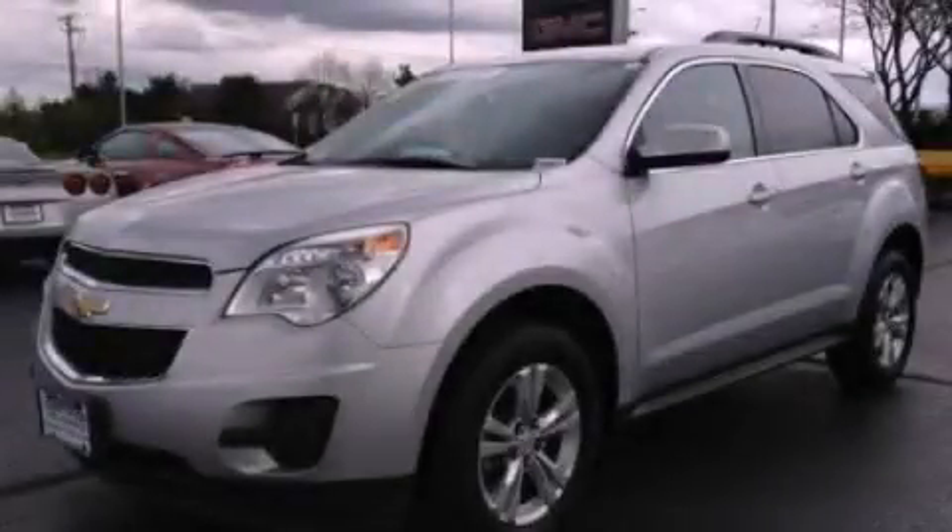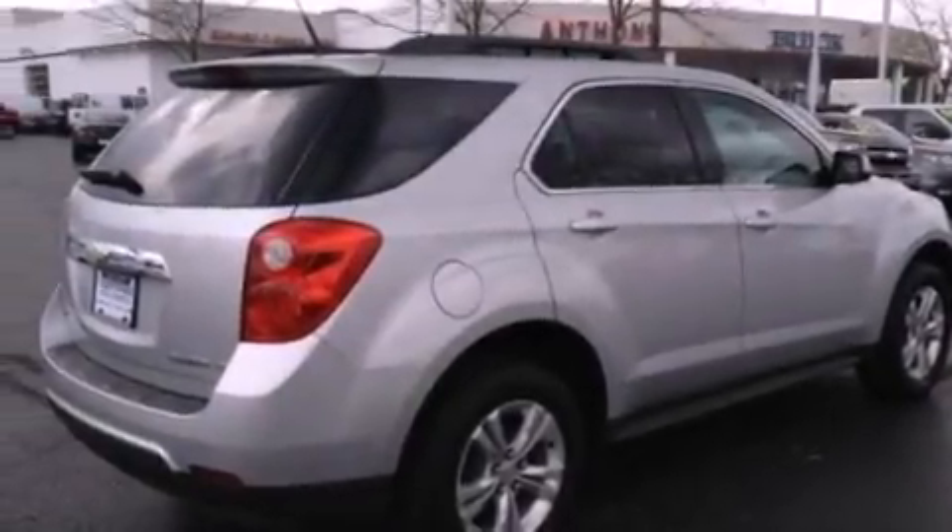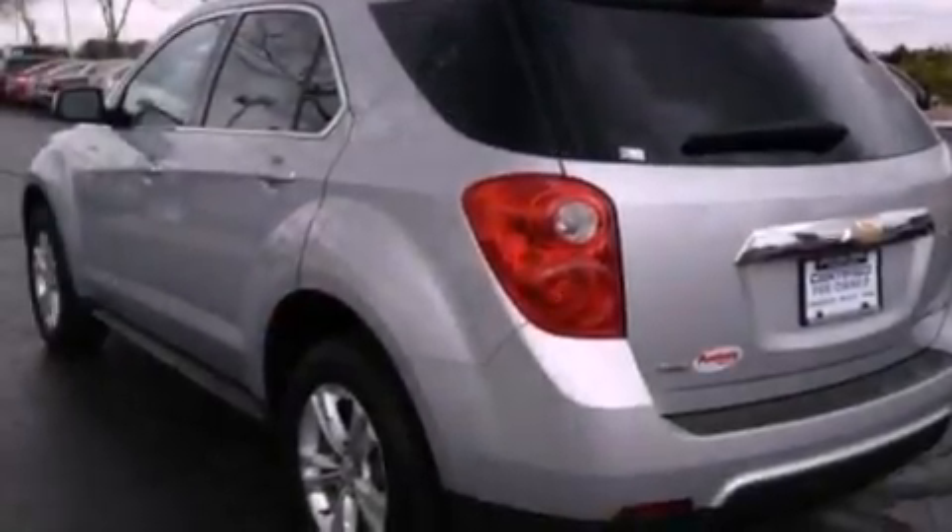This is a certified pre-owned 2011 Chevrolet Equinox. Plenty of space for what you need. It features a four-cylinder engine and an automatic transmission.